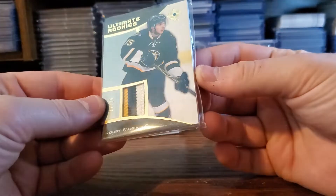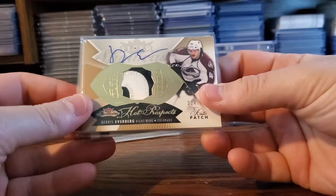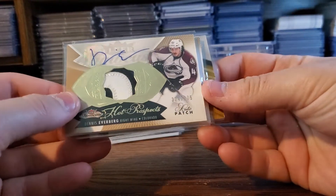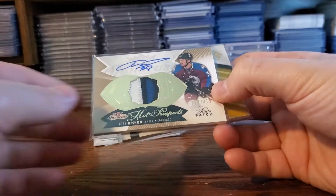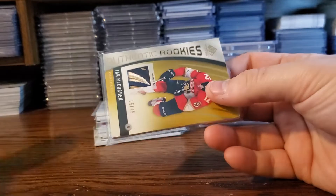There's a Robbie Fabry out of 25. This is all just stuff I picked up. Dennis Everberg out of 375. Joey Hishon out of 375. I just picked up stuff that was cool.